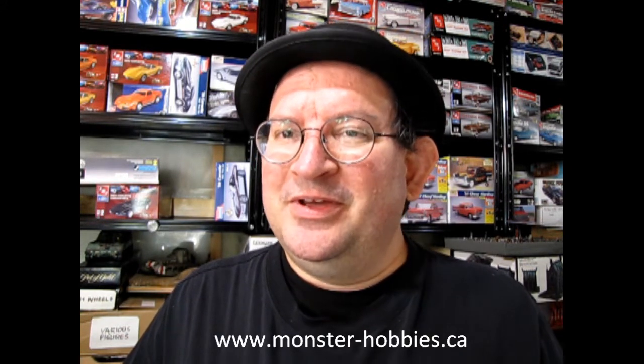So there you have it. www.monster-hobbies.ca — I gave my impression of the model, and now if you like it you can phone our sales people and they can tell you how to get this model kit shipped directly to your house. www.monster-hobbies.ca — that's where you'll get started.